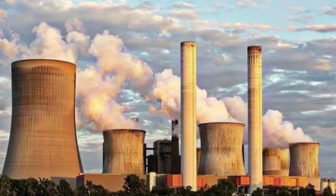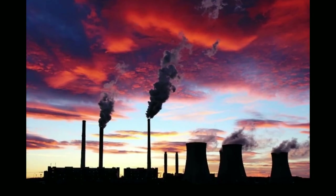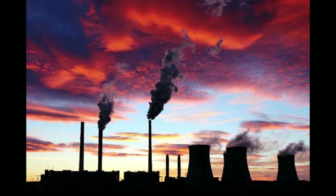By doing so, we can reduce our dependence on non-renewable energy sources and reduce greenhouse gas emissions.